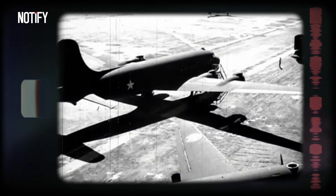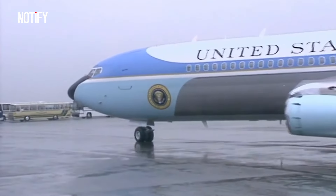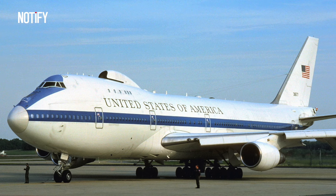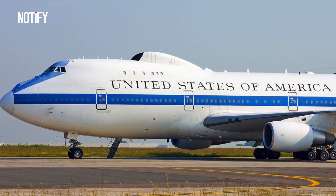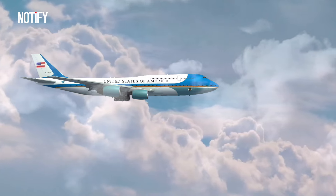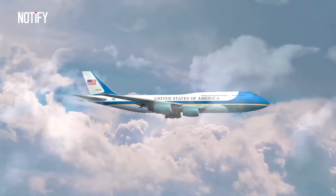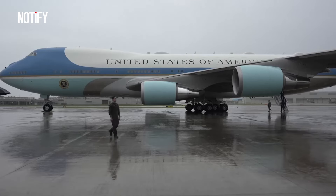These aircraft offered better speed and range. It was only in the 1990s that the VC-25A began operating as Air Force One. The VC-25A is based on the modified body of the Boeing 747-200B and has served as presidential transportation for three decades, equipped with advanced communication systems, enhanced security features, and luxurious accommodations.